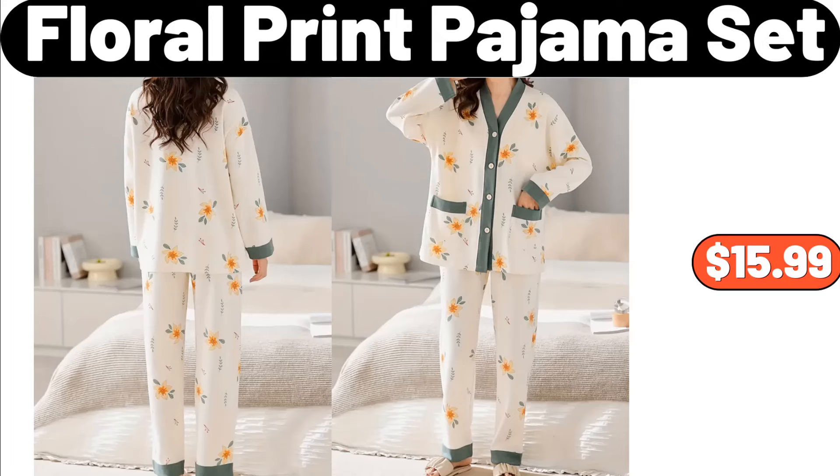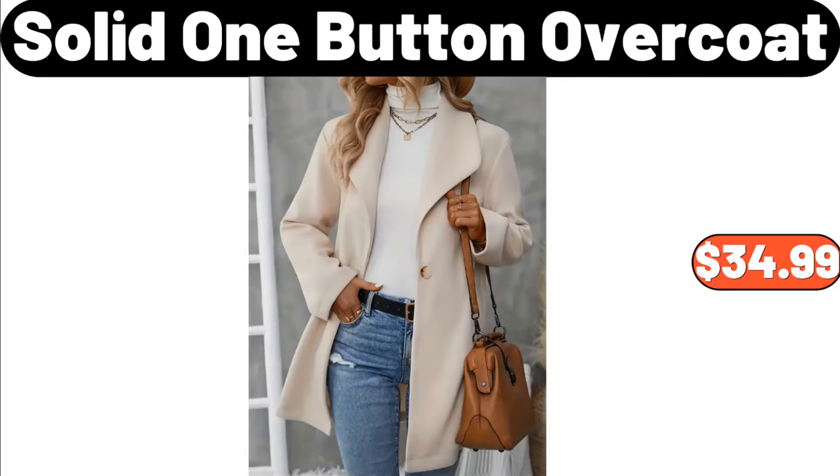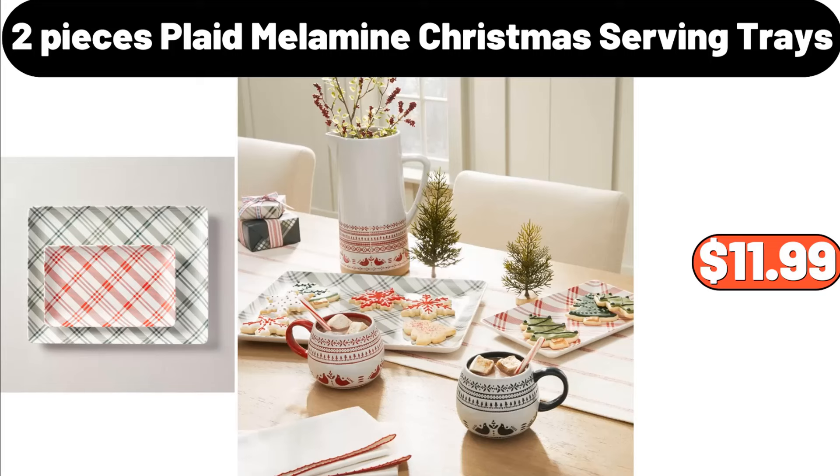Floral Print Pajama Set, $15.99. Soft Plush Cuff Knit Gloves, $4.99. Solid One Button Overcoat, $34.99. 2-Pieces Plaid Melamine Christmas Serving Trays, $11.99.